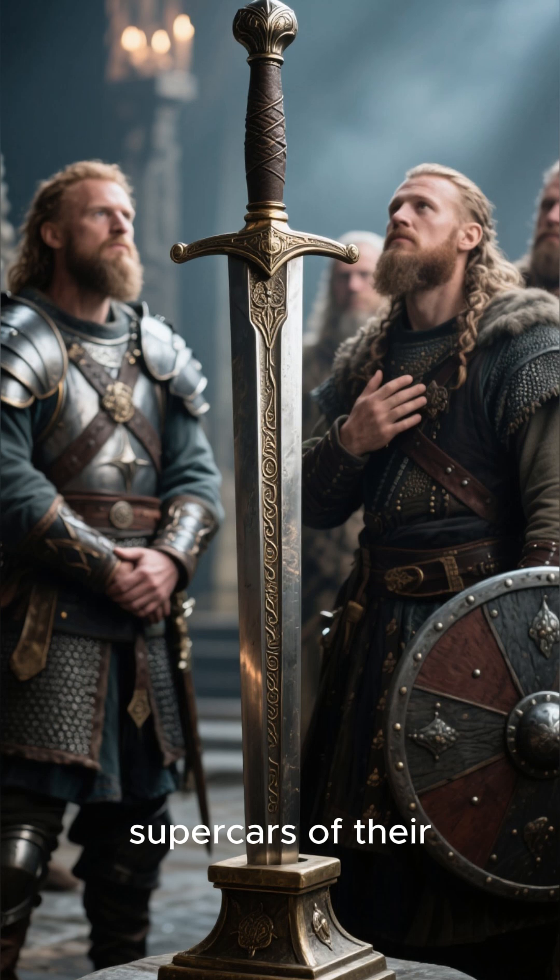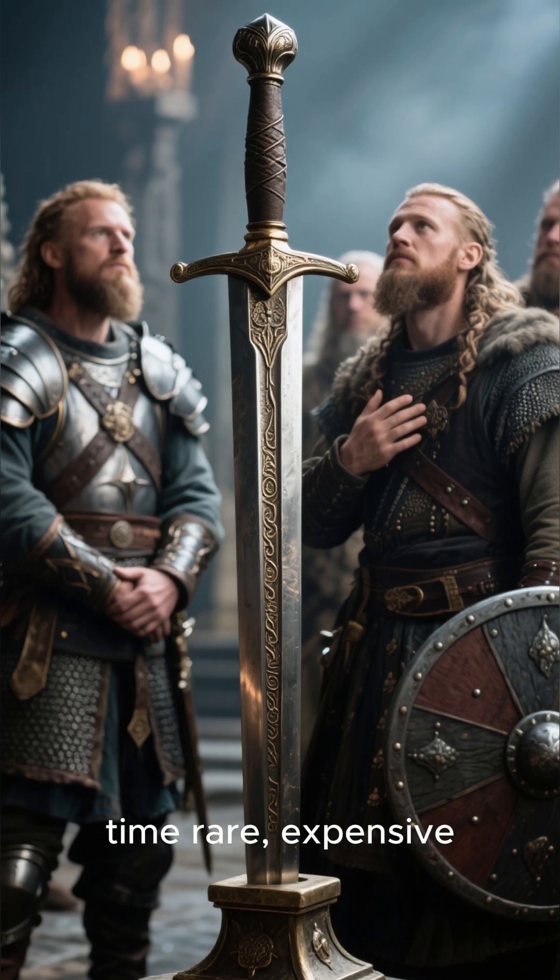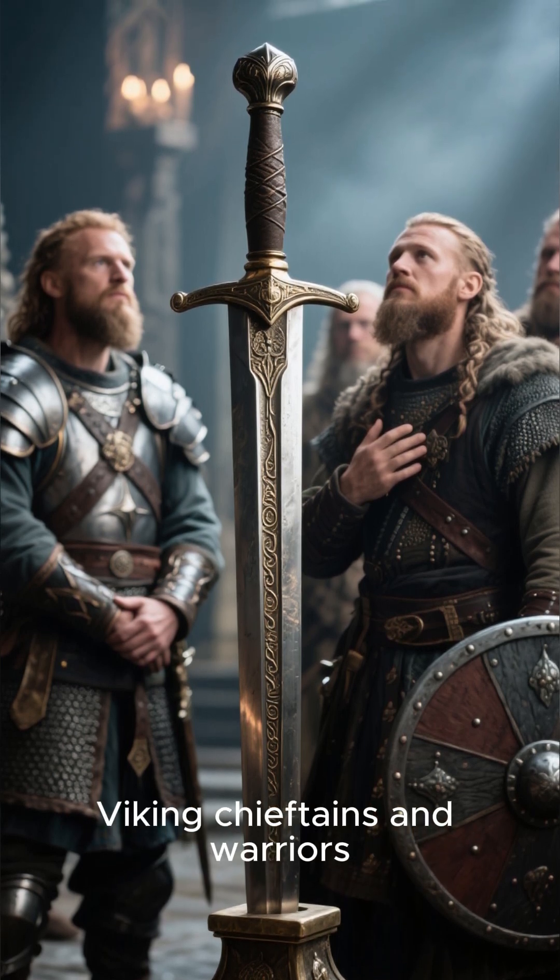The genuine Ulfberhts were the supercars of their time — rare, expensive, and a status symbol for the most powerful Viking chieftains and warriors.